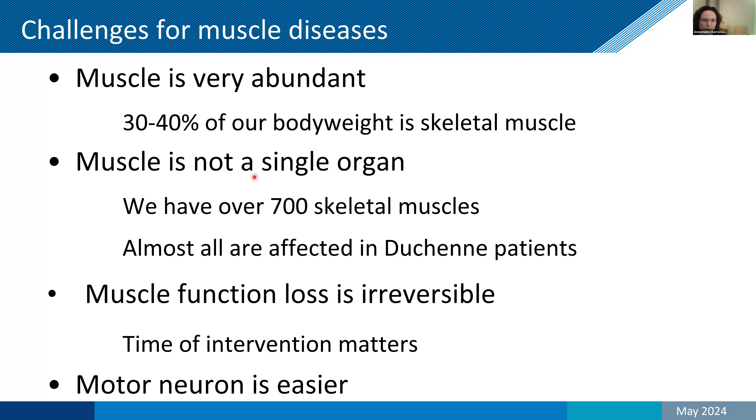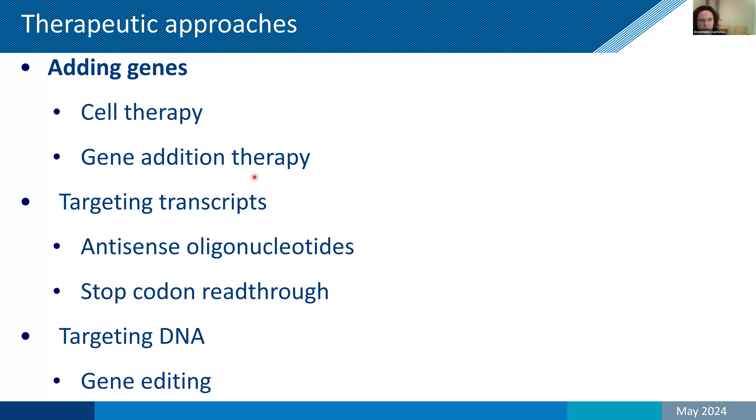How can we restore the missing protein? We can add genes by cell therapy, gene addition therapy, targeting the transcripts with antisense oligonucleotides or ASOs, stop codon read-through, or targeting the DNA — that's gene editing. I'll go over these one by one, so that if at some point you lose your attention, when we go to the next one you can start listening again.